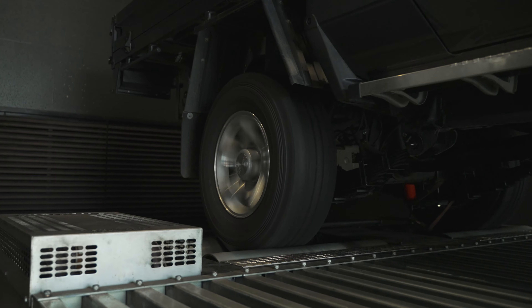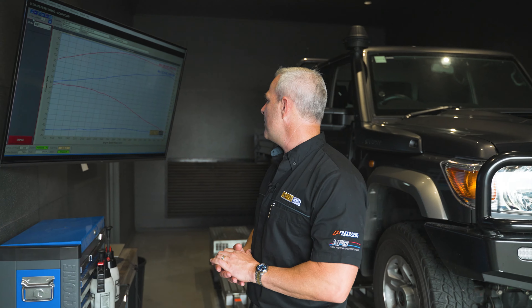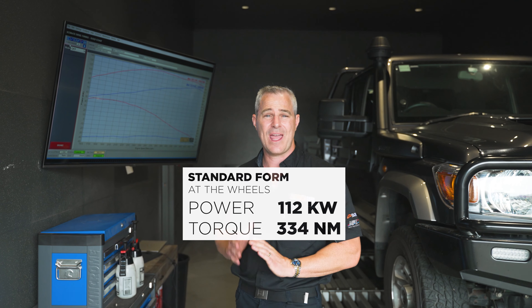We've completed the custom dyno tune on the 79 here, so I want to talk you through the results. When we ran the 79 up on the dyno when it was standard, it had 112 kilowatts of power and 334 newton metres of torque at the rear wheels.